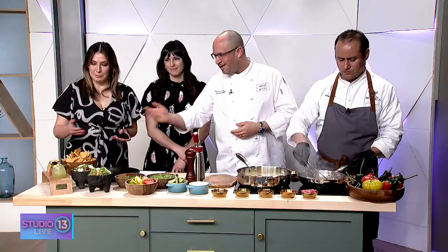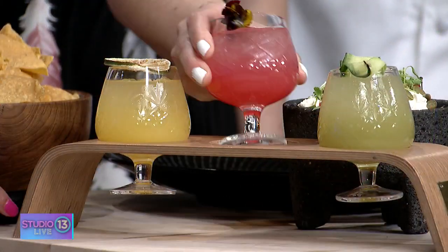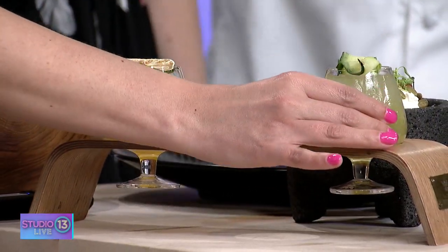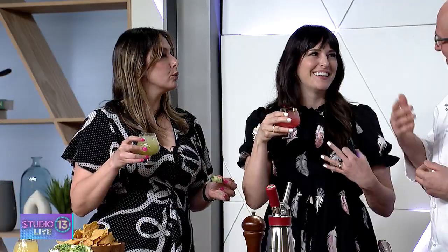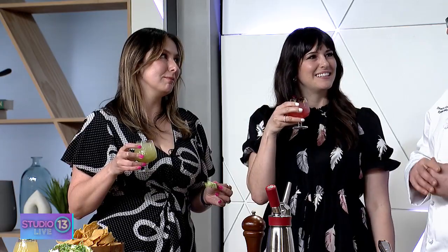We also do our flights — beautiful, right here. That one right there is hibiscus and cranberry. And this one is the spicy pepino — that's got cucumber and jalapeño. Everything is made from scratch. It takes me to like a rooftop vibe — so fresh and delicious. That's exactly what we're going for.